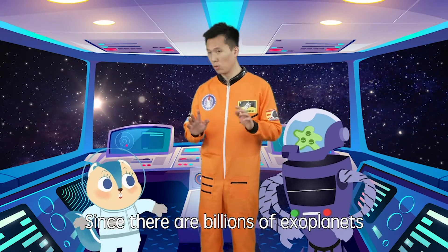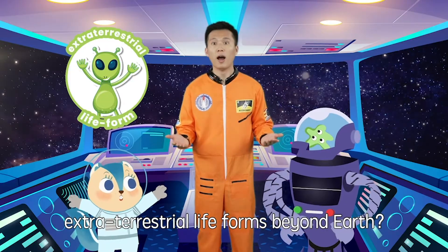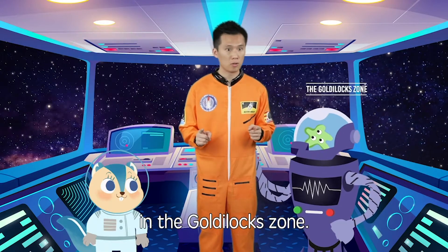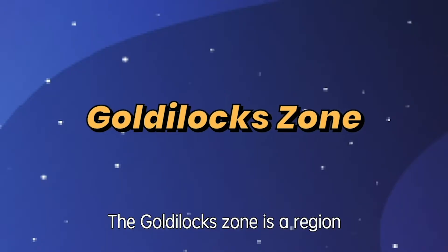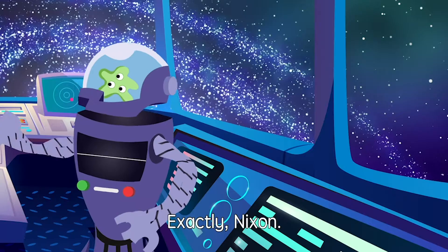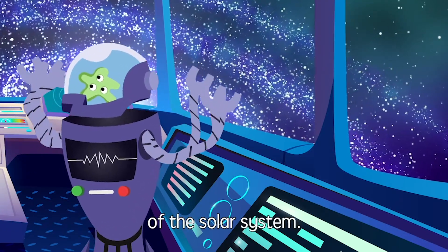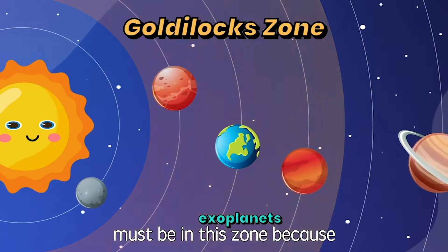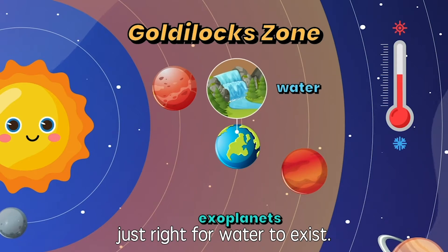Since there are billions of exoplanets in our galaxy, how do you know if a planet will have extraterrestrial life forms beyond Earth? Usually, we look for planets in the Goldilocks Zone. The Goldilocks Zone is a region of space where the conditions are just right for life to exist. Your Earth is in this region of the solar system. My theory is that an exoplanet with life must be in this zone because the temperature needs to be just right for water to exist.